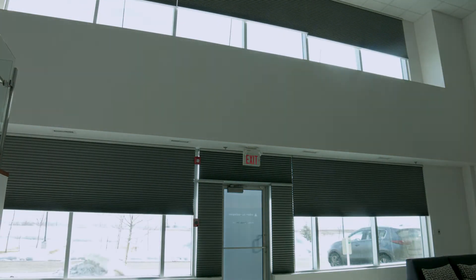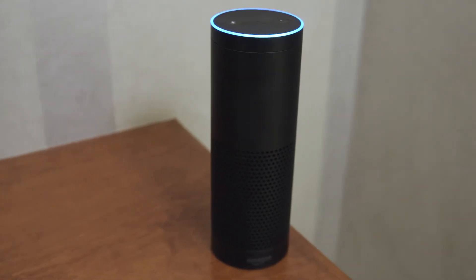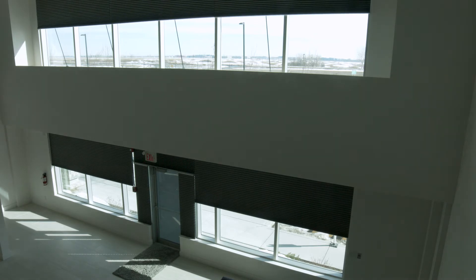How about controlling all of your window coverings at the same time? Alexa, turn on window shades. How cool is that?